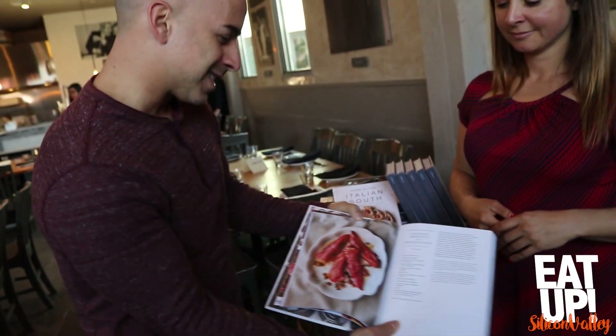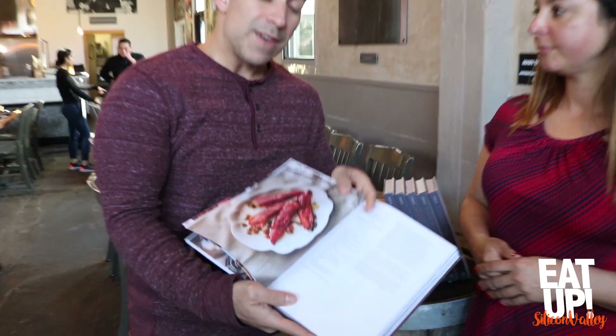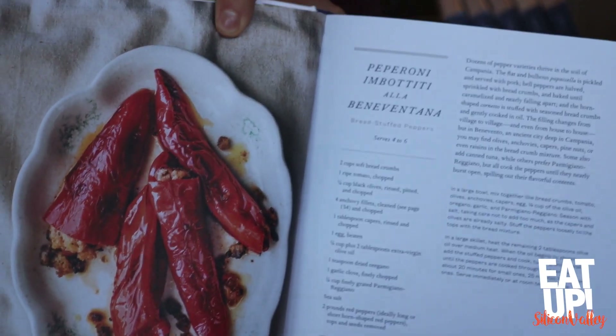I love this place — look how giant and gorgeous the space is, and it's right in downtown San Jose. Everything on the menu tonight is from the book. Among the 85 recipes, I've been taking the book all over the United States on tour. Tonight we have pepperoni imbottiti alla Beneventana. If you show up to a holiday or festive party and make that, you're going to turn some heads — your whole reputation is going to change.